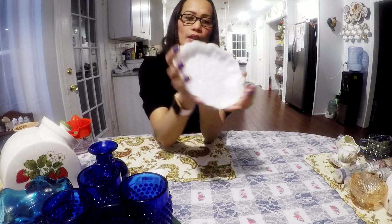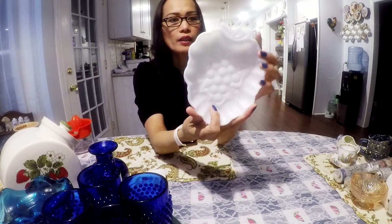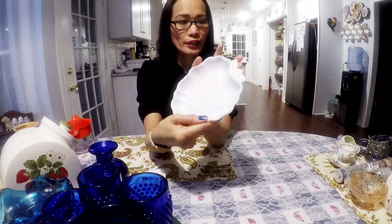This here is a milk glass candy dish. That looks like a strawberry, and there are grapes here in the middle. I'll probably get $10 for this.